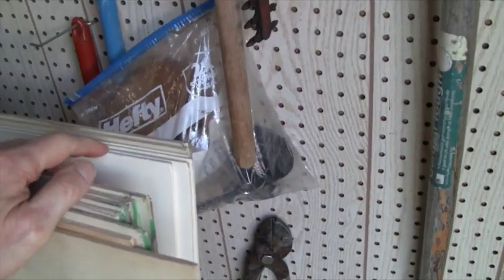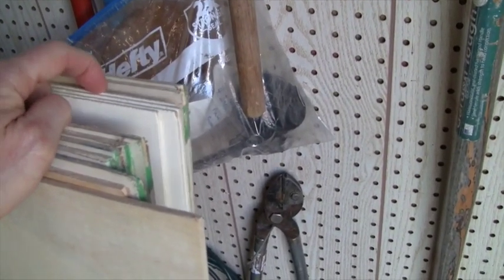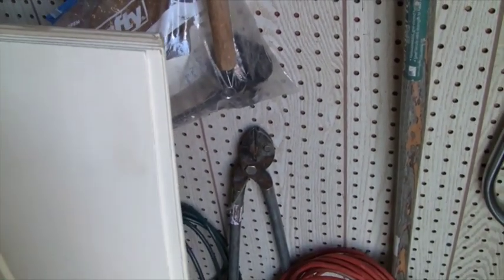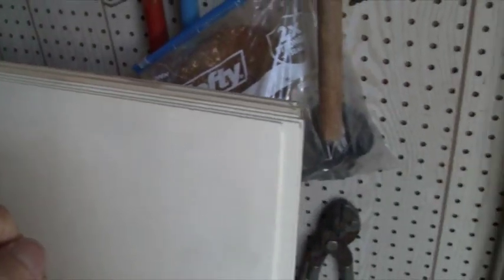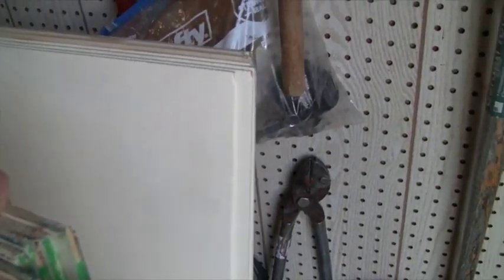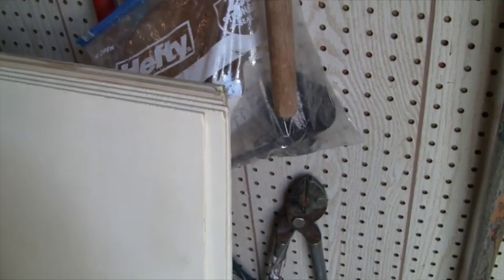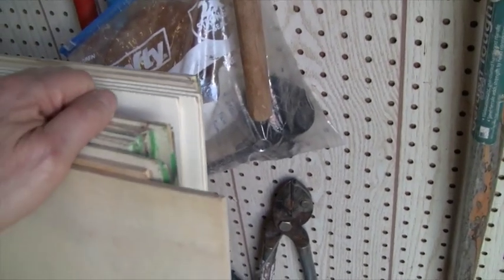Lowe's ordered this eighth inch bendable plywood — got four sheets of that, and it's got a poplar finish on it which I like. I was initially going to paint it white, but it's got such a nice light color to it I may just put some clear finish on it and leave it like that. I think that'll look nice — we'll see.